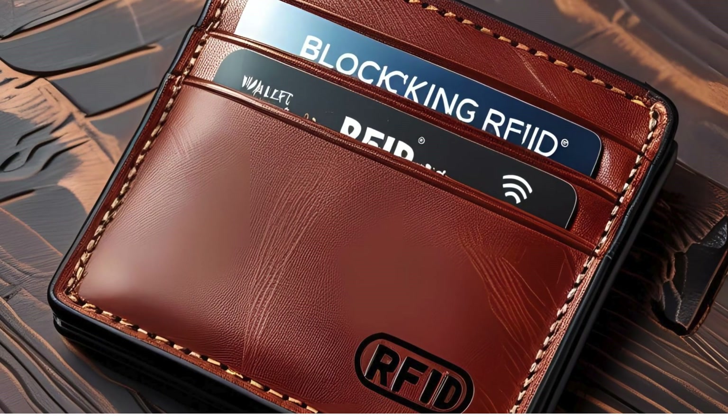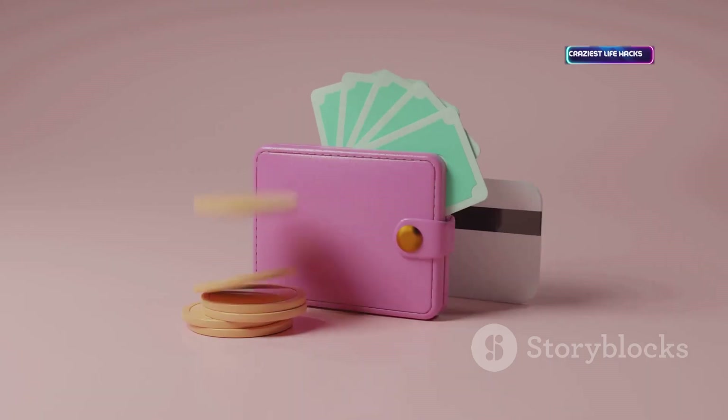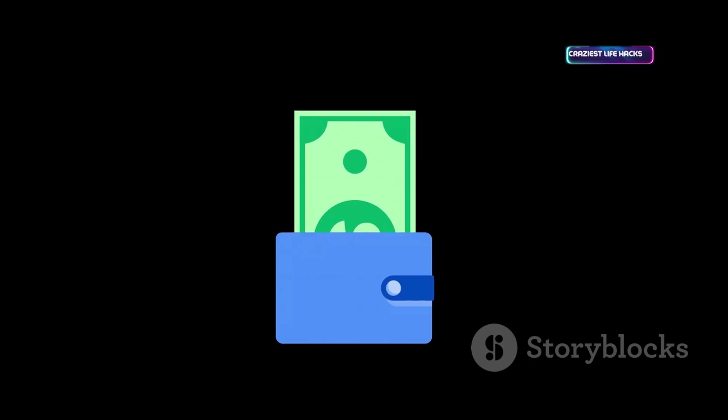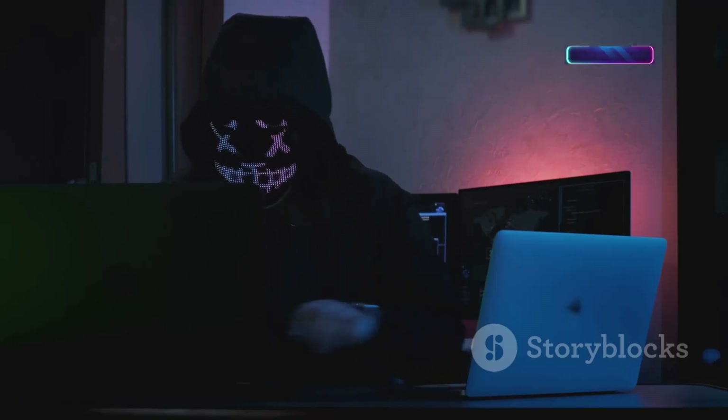RFID blocking wallets protect your cards from electronic pickpocketing. Built with materials that block wireless signals, they keep your info safe from skimmers. Simple, passive, and highly effective — a modern essential for anyone carrying RFID-enabled cards. Anti-hacking gear for everyday life.